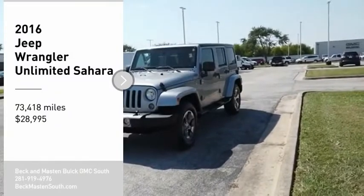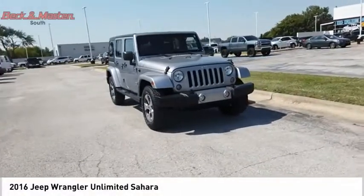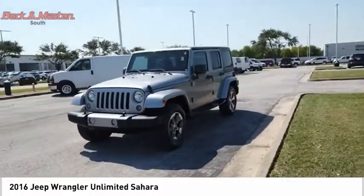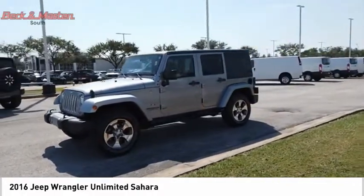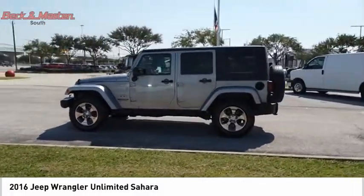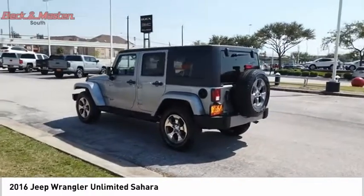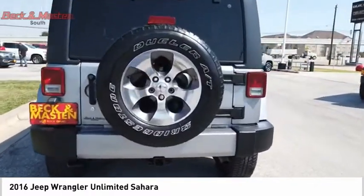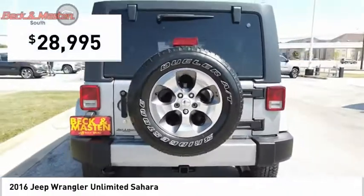Looking for the right vehicle? Check out the 2016 Jeep Wrangler Unlimited. The Jeep Wrangler Unlimited is an on and off road capable vehicle that was made for you to enjoy. Stylish, rugged and comfortable — all traits of the Wrangler that let you decide where you want to go and how you want to get there, and it is priced below $30,000.